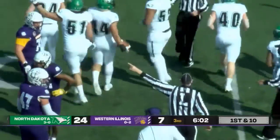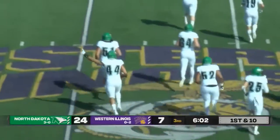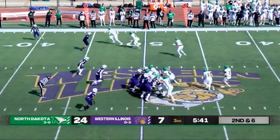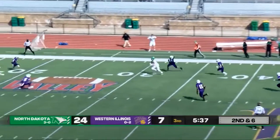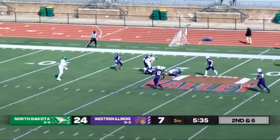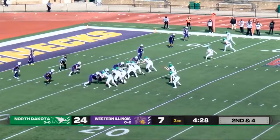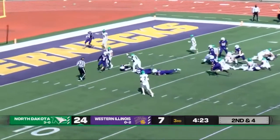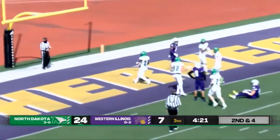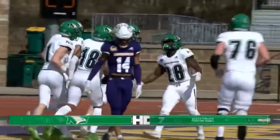Schuster, Otis Weah with the fake handoff. Schuster drops back, wide open receiver, past the 30, 25, just past the 20 — brought down. Now it's just a matter of draining the clock and giving Otis Weah a chance as he busts through a huge line of tacklers into the end zone. What a run there by Otis Weah — it was only a matter of time before he busted his way through.